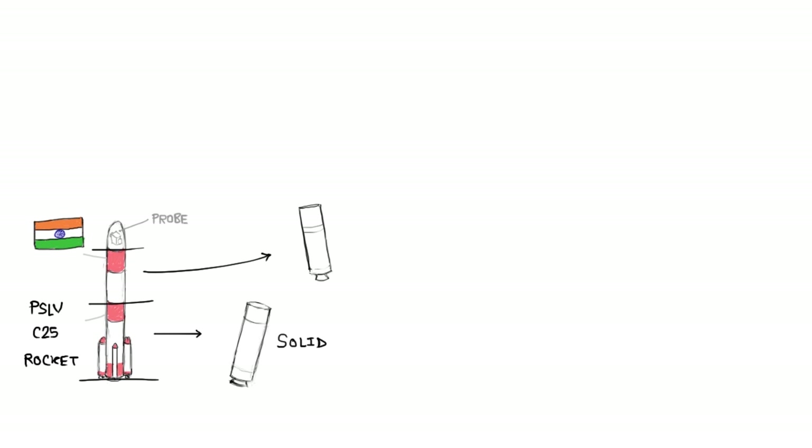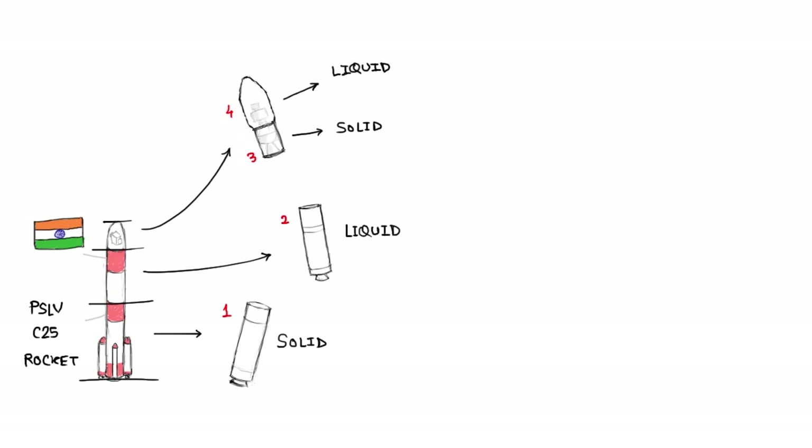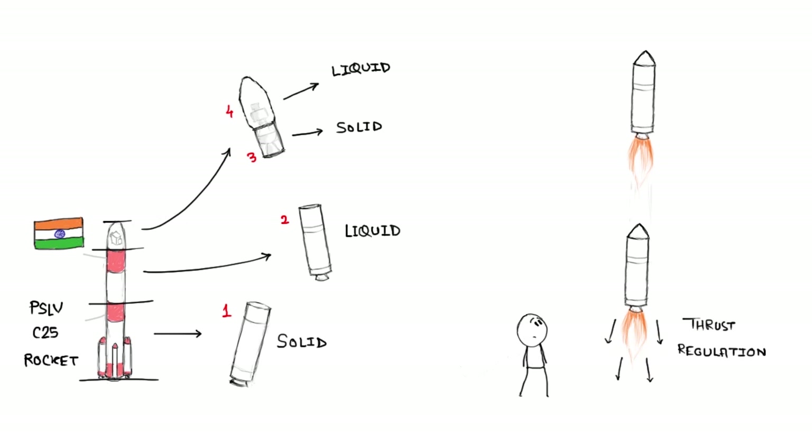The probe has been lifted off by India's very own PSLV C25 rocket using alternate solid and liquid propulsion in four stages. Once the solid fuel is ignited, the resulting thrust cannot be regulated or turned off, but for the liquid fuel, the thrust can be regulated and the engine can be turned off or on.